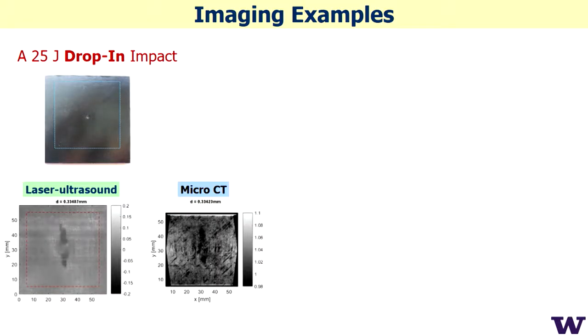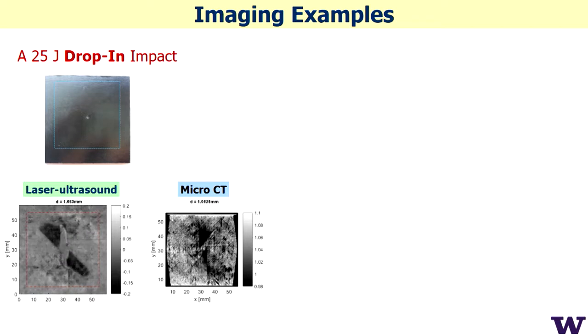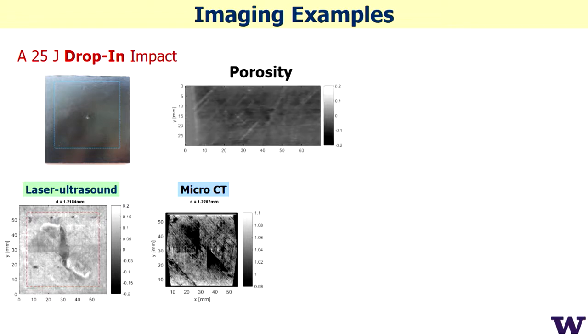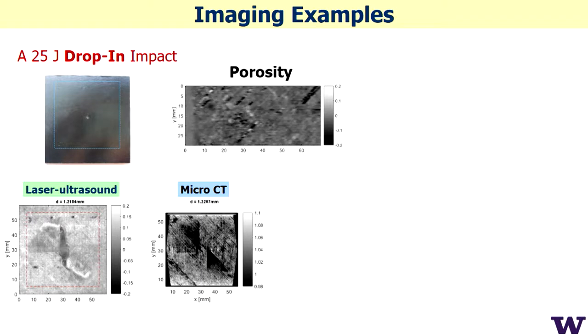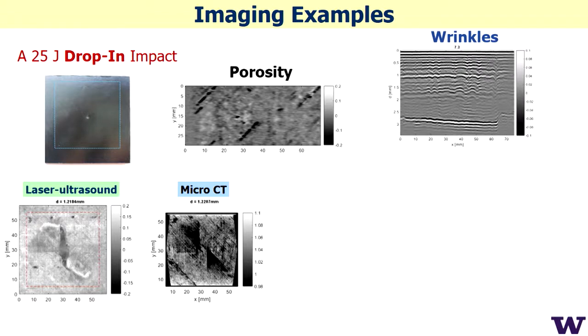This is actual impact damage — you can see how it progresses inside. There's a small dot at the surface, and inside it spreads like a propeller. Comparing our laser ultrasound result with micro-CT, we actually have better resolution than micro-CT. We can also resolve single pores; going from top to bottom in slices, you can see all the pores, wrinkles — the waviness of the structure — and how fibers are distributed inside, all with very high resolution.